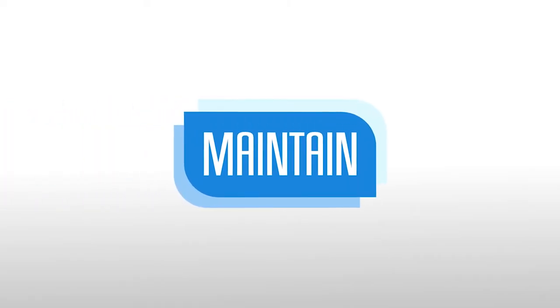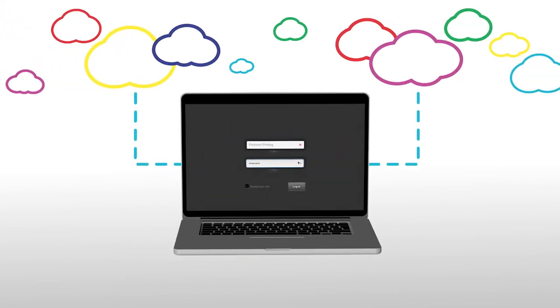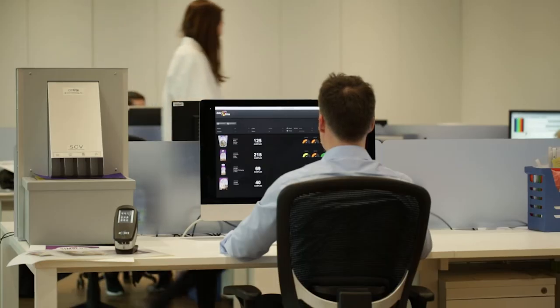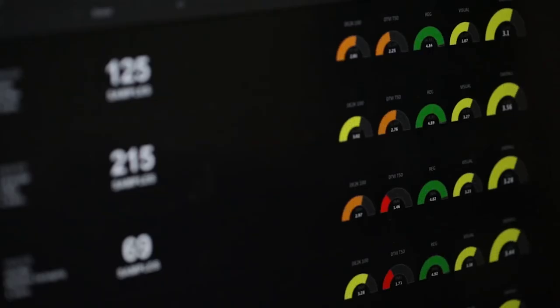Your brand colours will be maintained through our secure, cloud-based system, which your chosen suppliers can access remotely once you've granted them permission. It's called Colour Drive. It lets you manage your brands and designs.